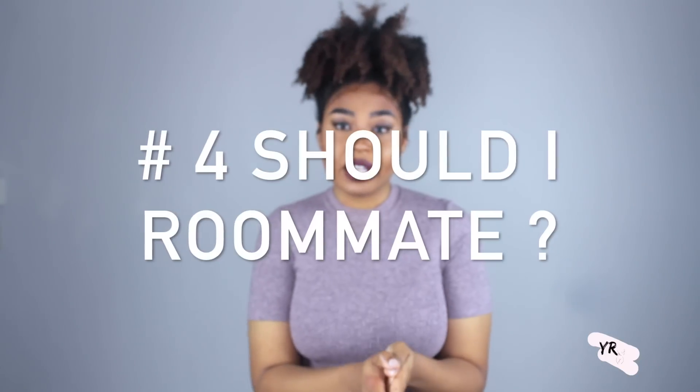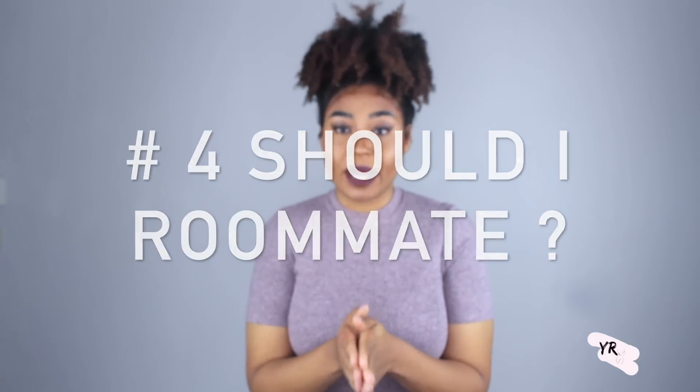Should you roommate? That is definitely a decision you're going to have to make for yourself. I decided to roommate, and honestly, if you have respect for each other, roomating can be a good thing — you're splitting bills and expenses, making it more comfortable and less stressful. If you are not someone who can get along with others, I highly recommend that you do not roommate. I only recommend it for someone who can adjust to getting along with other people.